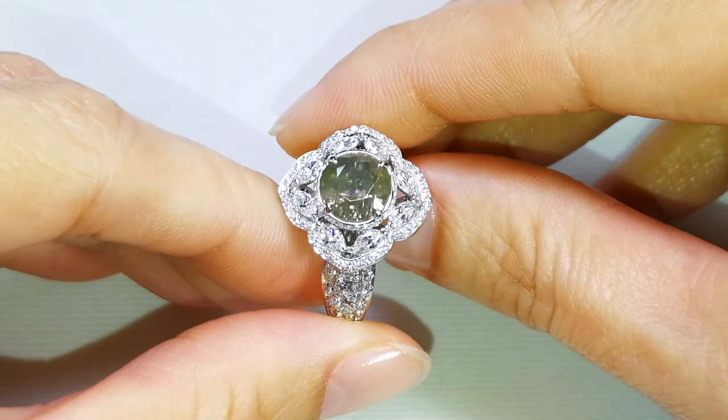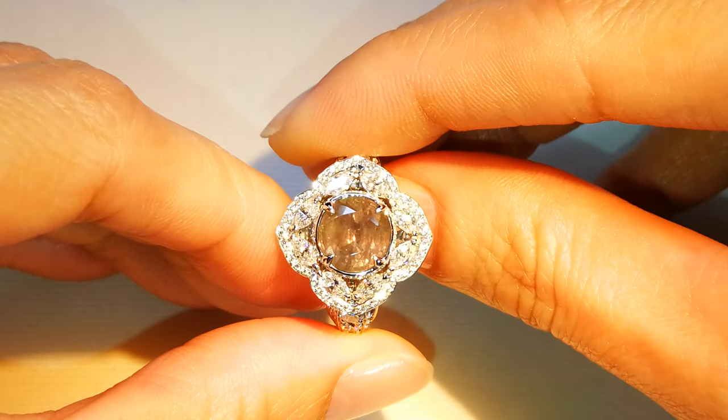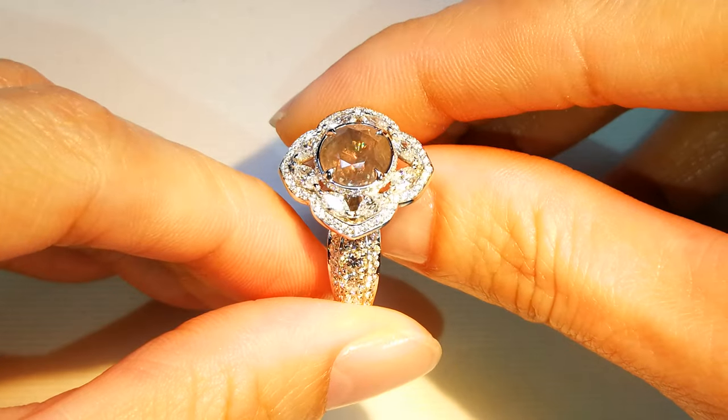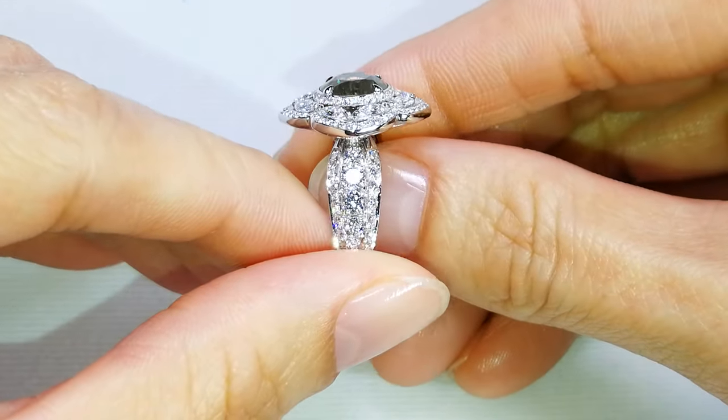Brazil has a huge population, almost 300 million people, and they love their local stones like Brazilian Paraibas and Brazilian Alexandrite, and that drives the price up quite significantly.